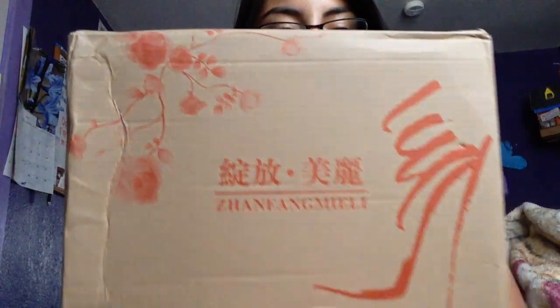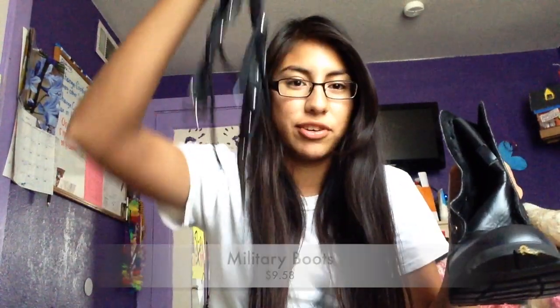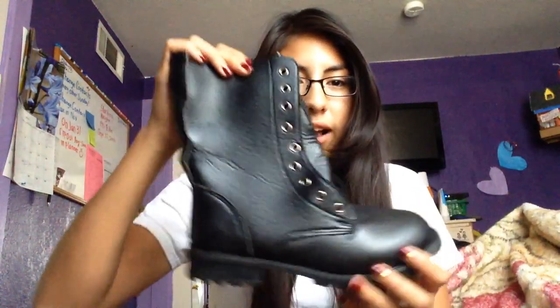I went online and read the comments and they did say you should order a size bigger. I'm a size eight here in the US but I ordered a size nine just in case because it runs small. It smells weird. They're just these really cute boots — I thought they would come laced up but I guess you have to lace them yourself. They're just cute black combat boots, kind of a little tight, so if you're a size 7 order size 8, if you're an 8 order size 9.